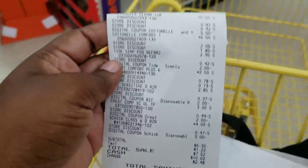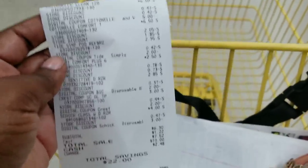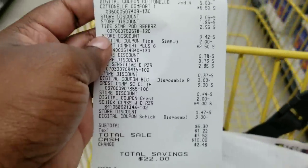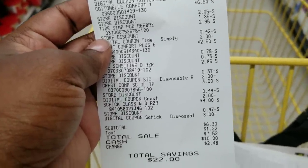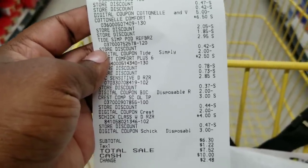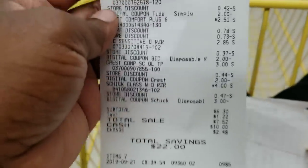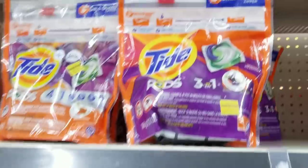I'm going to have to hold myself back from doing this paper products deal again — paper products is my weakness. I was looking for the word 'willpower' — I don't have that. But anyway, $6.30 for seven items and I got paper products. Let's go ahead and do my next all-digital under-seven-dollar scenario.